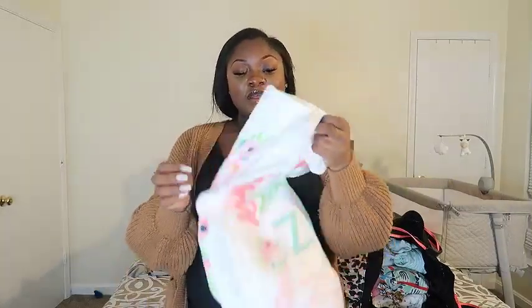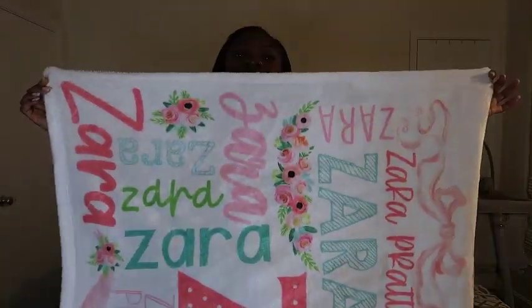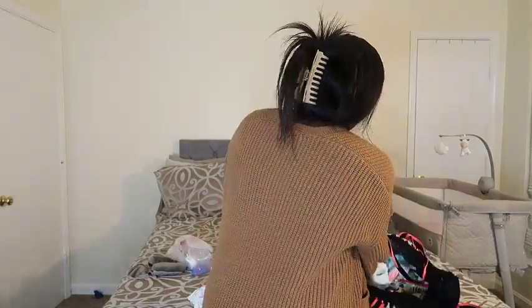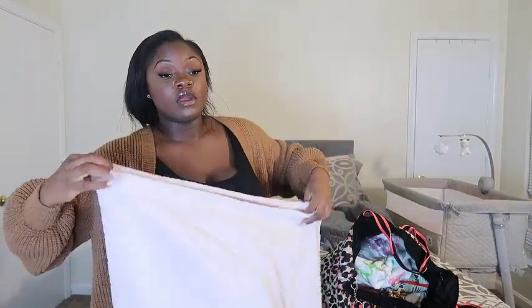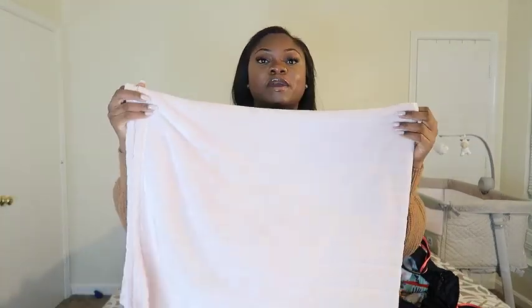For blankets, I'm bringing a beautiful personalized blanket my best friend Tendria got for her — it has baby girl's name on it and I thought it'd be sweet for hospital pictures. The other blanket is a warm but not-too-thick one for going home, in case the car seat cover isn't enough to keep her from the cold. I'm also packing two plain white onesies just in case — you just never know.